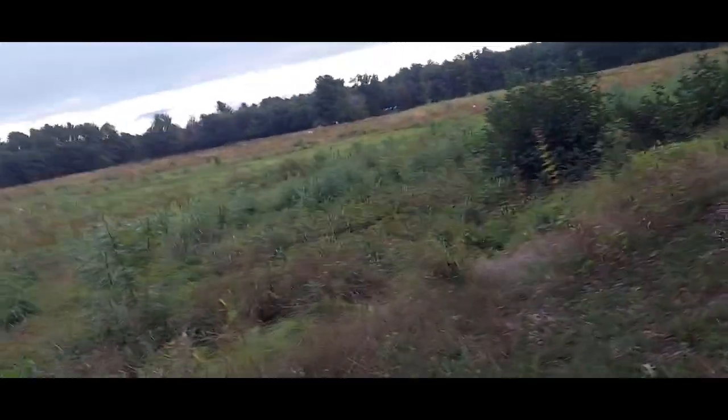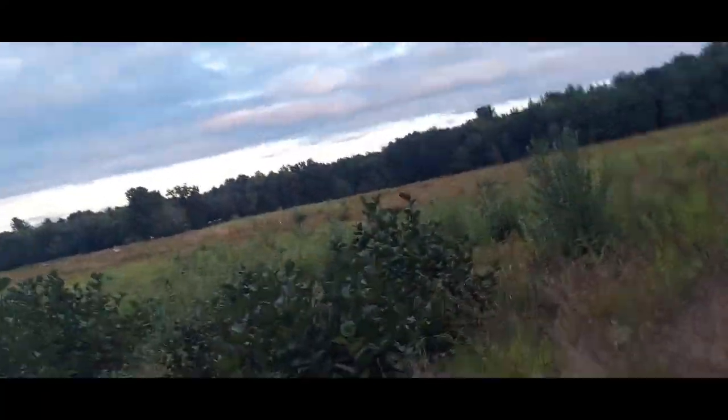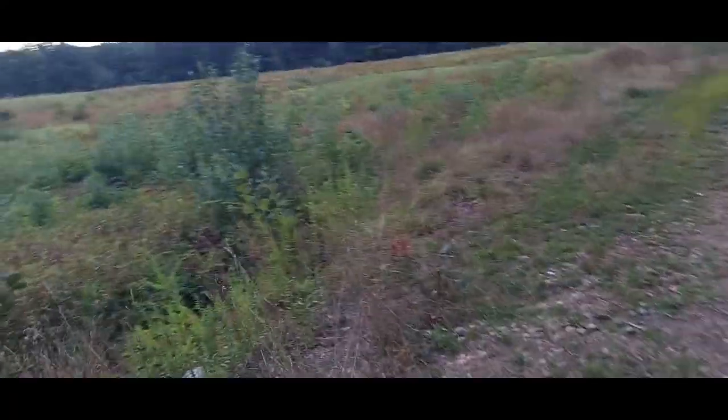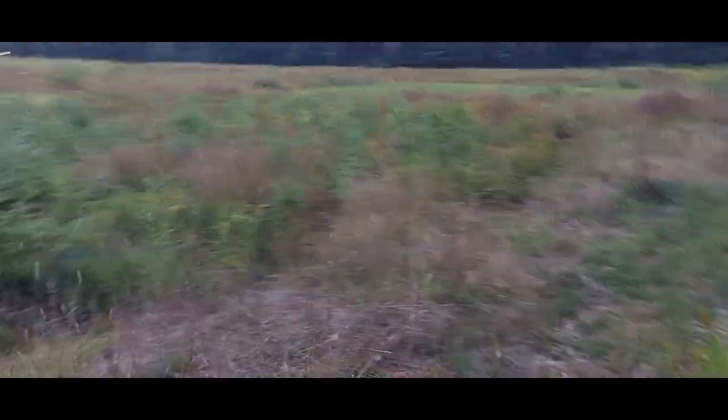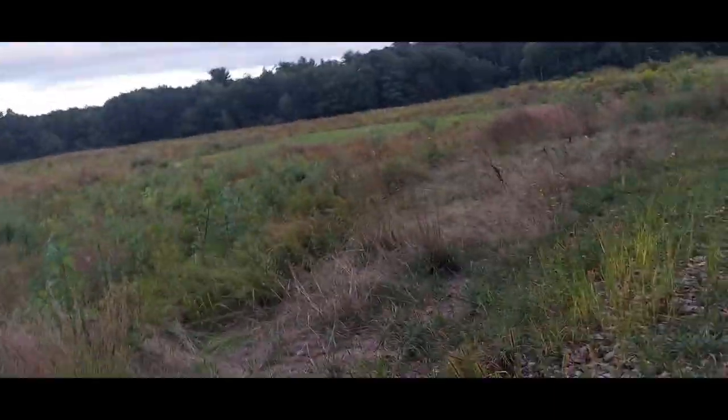I don't even know how many more videos I'm going to be able to do before the frosts start rolling in, but we can always talk about the changing leaves and stuff like that.